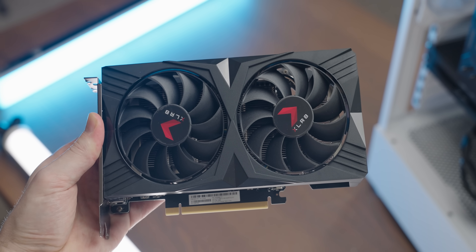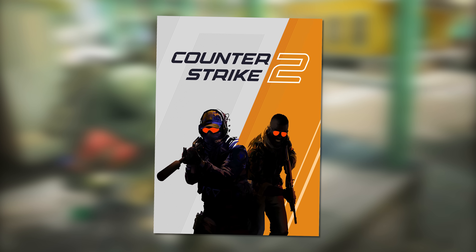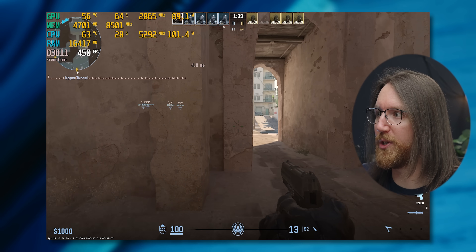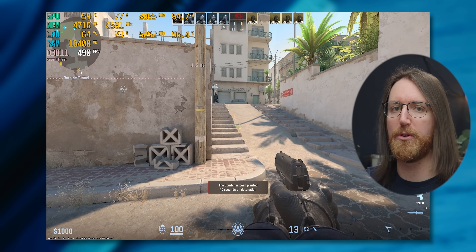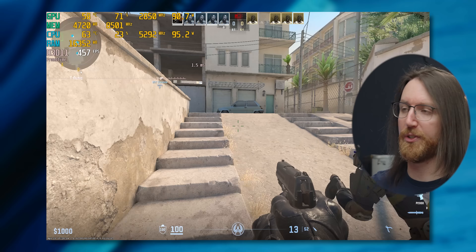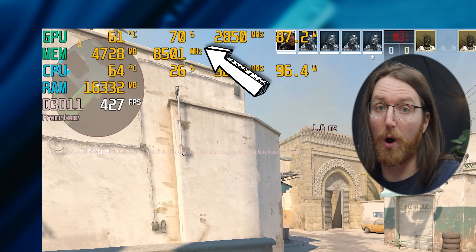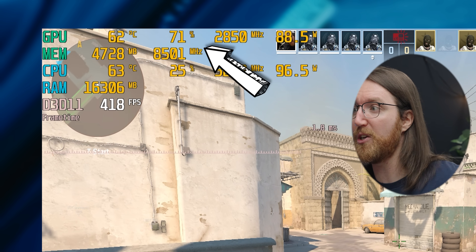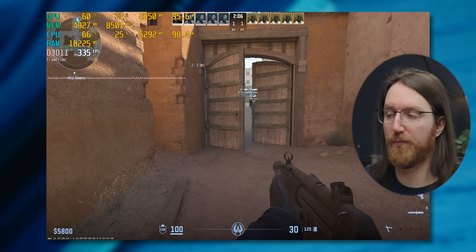We're going to start off by getting a baseline reading. I'm using an RTX 4060, which according to Steam all of you have, and I think it'll be really interesting to see how the B580 compares. We're currently running Counter-Strike 2 at 1080p low settings. The 4060 absolutely crushes it here, which isn't surprising — this is just an example of how esports titles run on the two GPUs. Our GPU utilization isn't super high so our i5 is potentially the bottleneck. Power draw is hovering between 80 and about 100 watts, which isn't very much for an esports title.